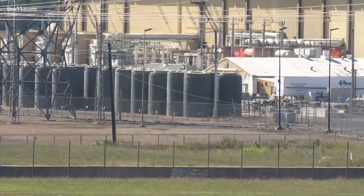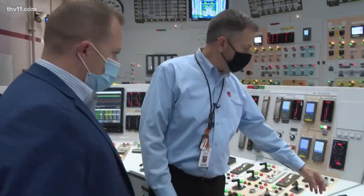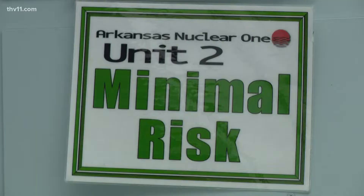Entergy says Arkansas Nuclear One generates about 82% of the power used in the state. And with great power comes great responsibility. We understand the potential risks and we take that responsibility seriously. I have no problem having my family — my wife and my children — live within the local community.